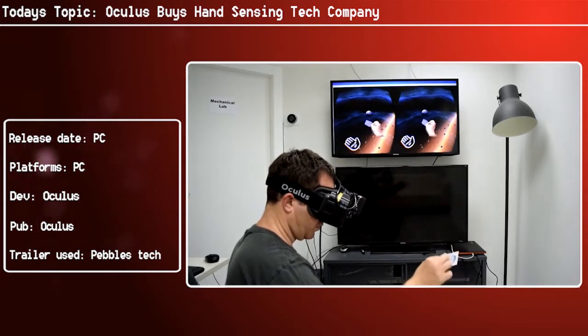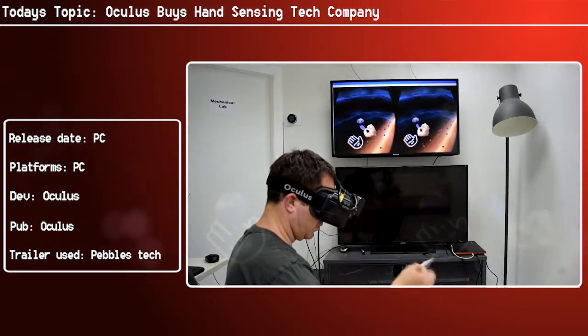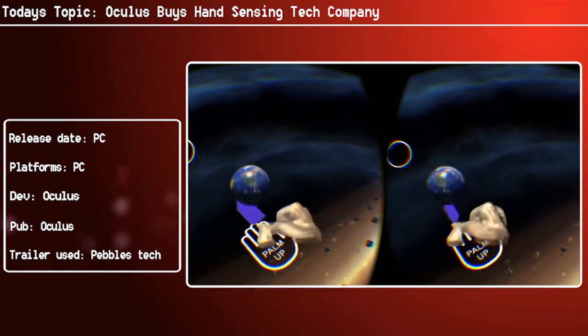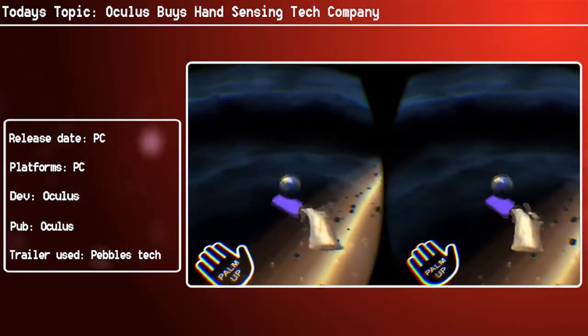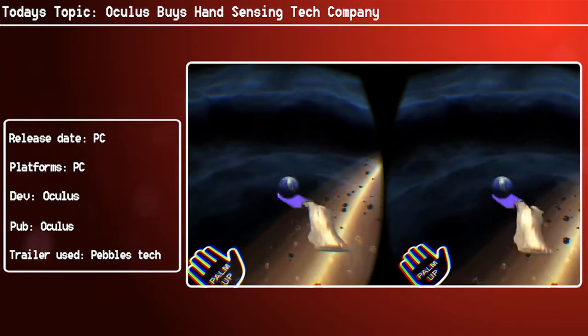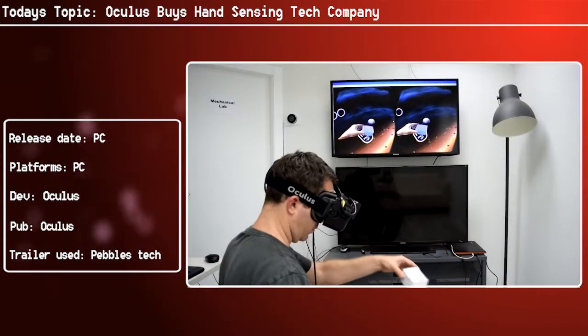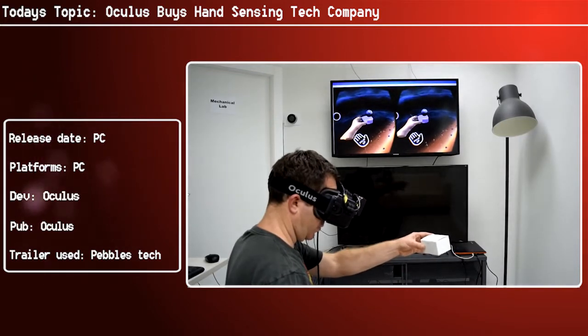Pebbles say: "At Pebbles Interfaces we've been focused on pushing the limits of digital sensing technology to accelerate the future of human-computer interaction. Through micro optics and computer vision, we hope to improve the information that can be extracted from optical sensors, which will help take virtual reality to the next level. We have always believed visual computing will be the next major platform in our lifetime."